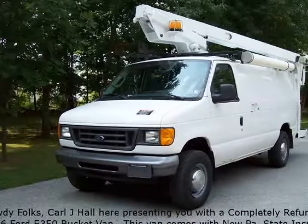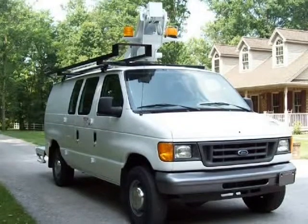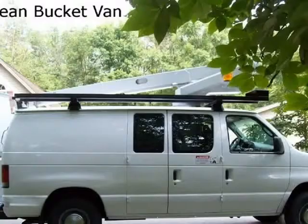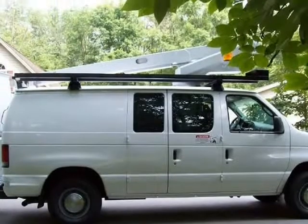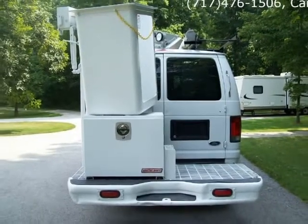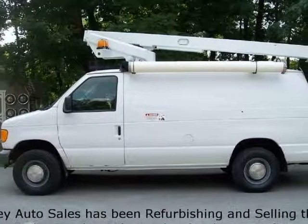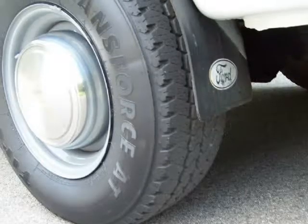This 2006 Ford Econoline cargo van is brought to you by RACI Auto Sales. All RACI Auto Sales refurbished bucket trucks and vans come with a new OSHA certified boom inspection completed by SCI Inc. This refurbished 2006 4350 bucket van is powered by a strong running 5.4 liter V8 gas engine and smooth shifting automatic transmission.